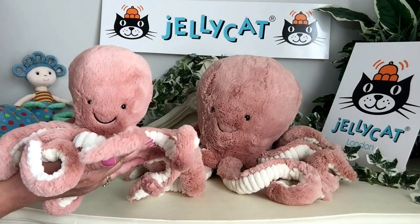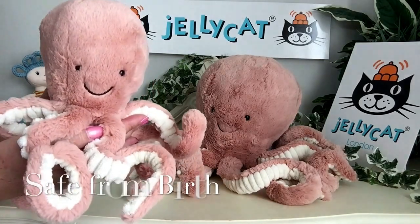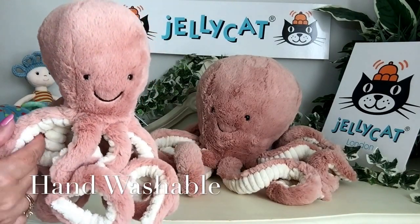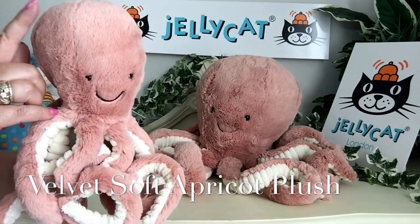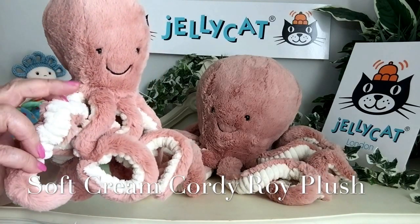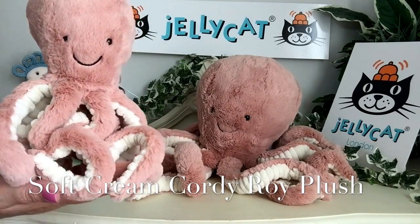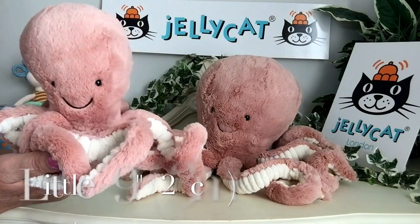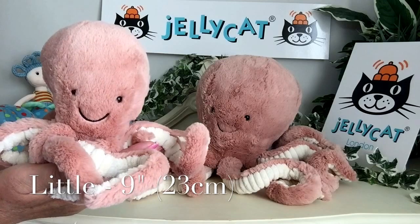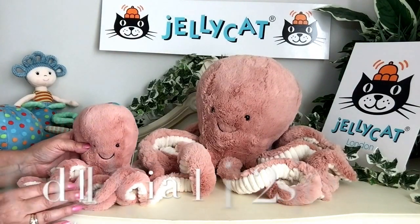But the wonderful thing is, for the summer collection, they've introduced a little Odell. And here she is. She's just as gorgeous with her beautiful tentacles that have been finished off in this beautiful, super soft, apricot plush. And then the underneath has been finished in the well-known cream corduroy. She measures nine inches, which is about 23 centimetres.